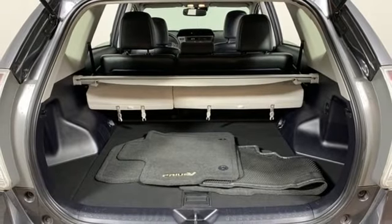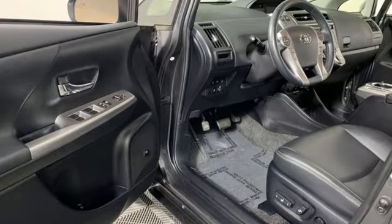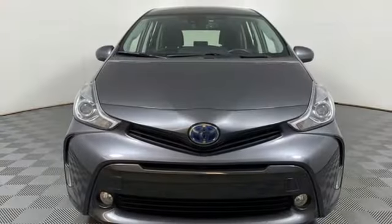Inline 4 cylinder engine. Aluminum wheels. Gas pressurized shocks. And integrated navigation system.